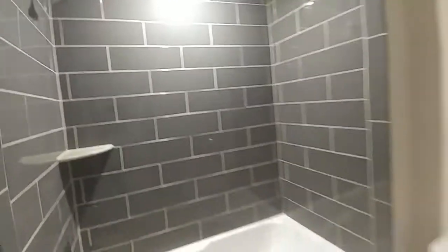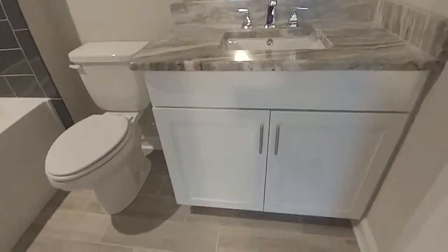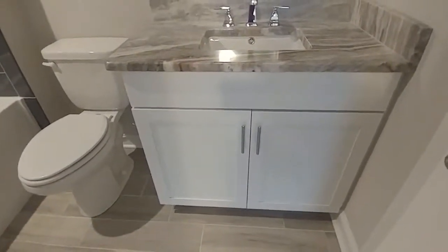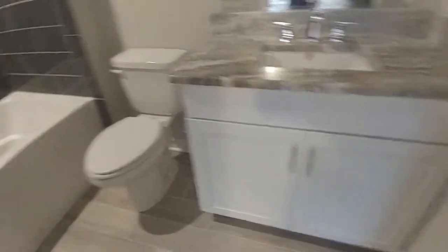This one also has an ensuite — another really deep soaker tub. Look at those beautiful fixtures. You just can't beat the beauty and quality of the materials used. Beautiful floor here as well, with a vanity with an undermount sink and granite countertop.